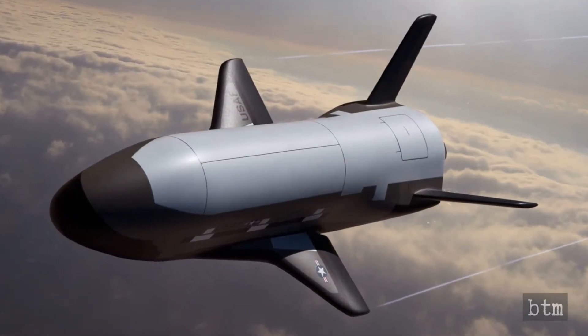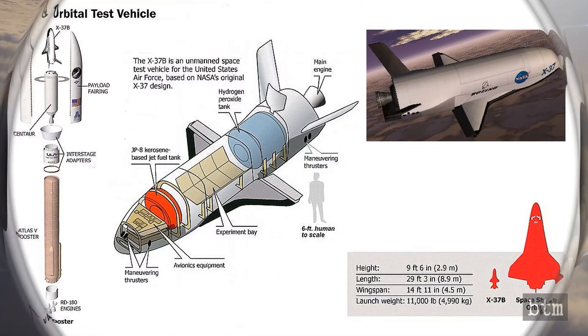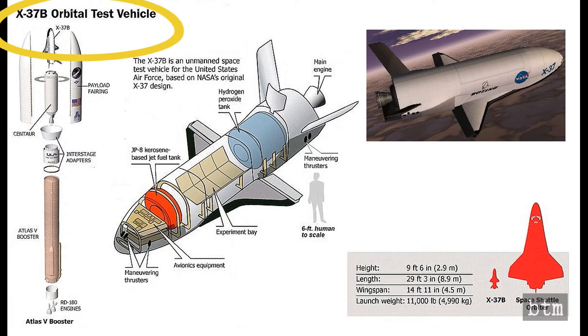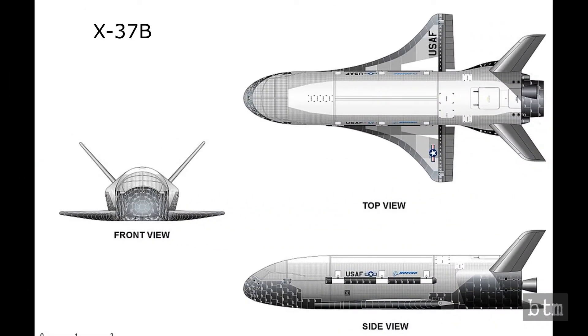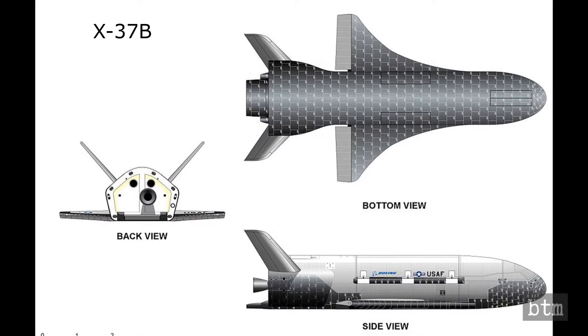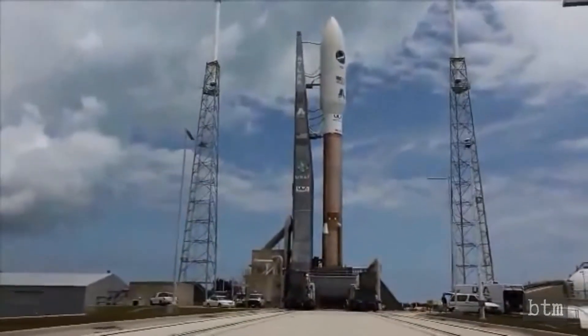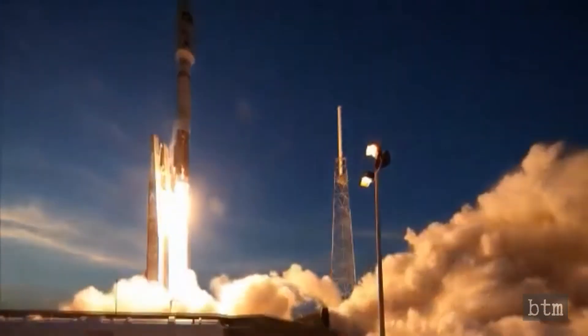The Air Force stepped in at this point and committed to build a space-worthy variant of the X-37A, designated as the X-37B. The Air Force had already designed and tested a prototype unmanned orbiter, the X-40A, in the late 1990s, but it was decided the X-37A was a more practical space frame. The Obama administration's intent to shutter the space shuttle program, as well as launch cost considerations, meant that the Air Force designed the X-37B to be lifted into orbit by an Atlas V rocket from the United Launch Alliance of Boeing and Lockheed Martin.